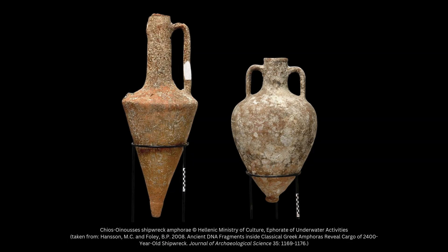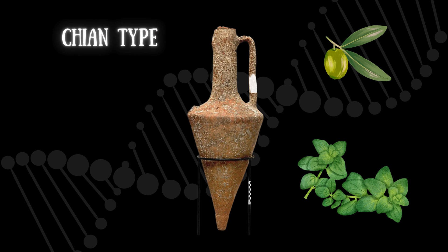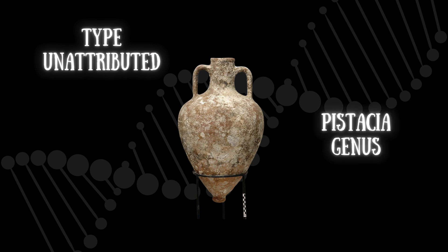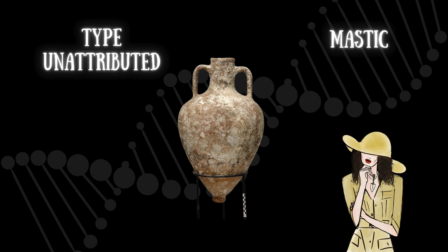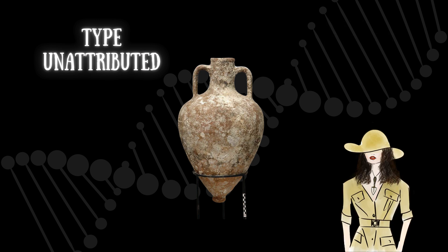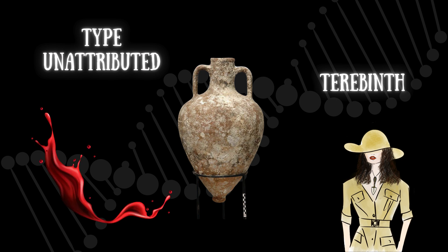Two amphorae from this shipwreck had their DNA extracted. The first amphora, assigned to the Kyon type, revealed genetic evidence for olives and oregano, suggesting that the likely product carried within it was olive oil. The second amphora, which couldn't be assigned to a type, contained a product within the Pistachia genus, originally identified as either mastic, a resin commonly used in wine production, or pistachio nut. Later analysis revealed that the specific species was actually Pistachia terebinthus, aka terebinth. Even though grape DNA couldn't be extracted, the presence of terebinth DNA still suggests that wine was once carried within this jar, since we know that the ancient Greeks often coated their amphorae with terebinth resin before pouring wine inside.